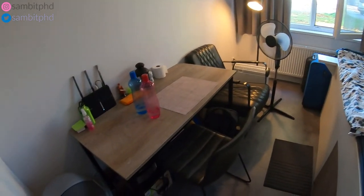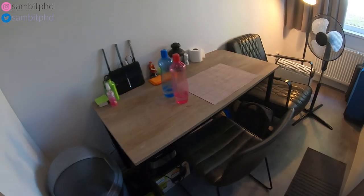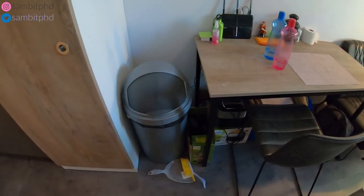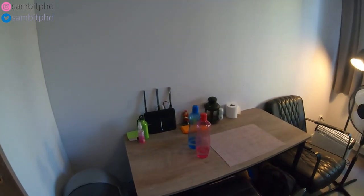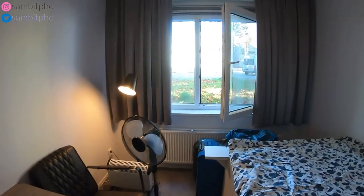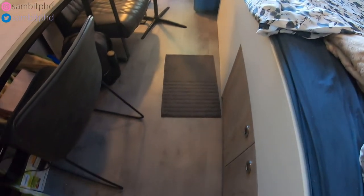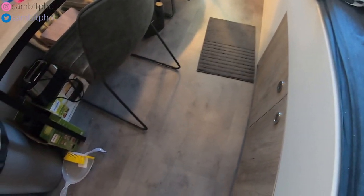Here you have a table which is an all-purpose table where you can eat or work, and there's a garbage bin. This is the window from which we came in, and this is how the floor looks — it's kind of a wooden finish.